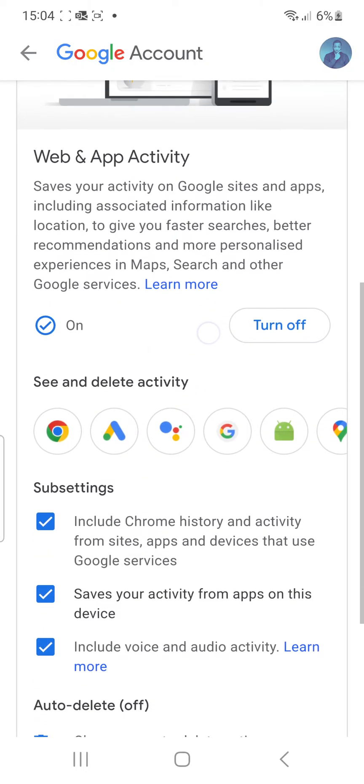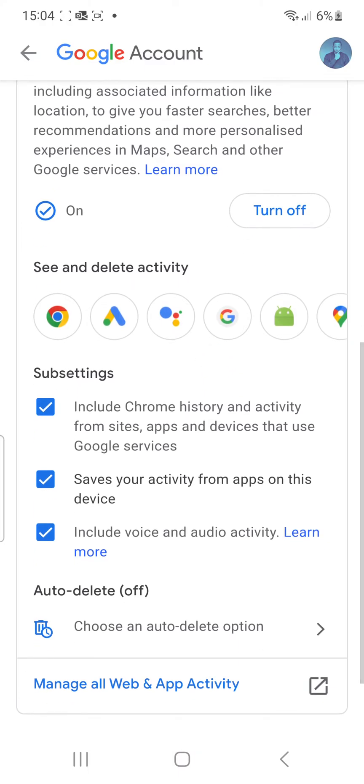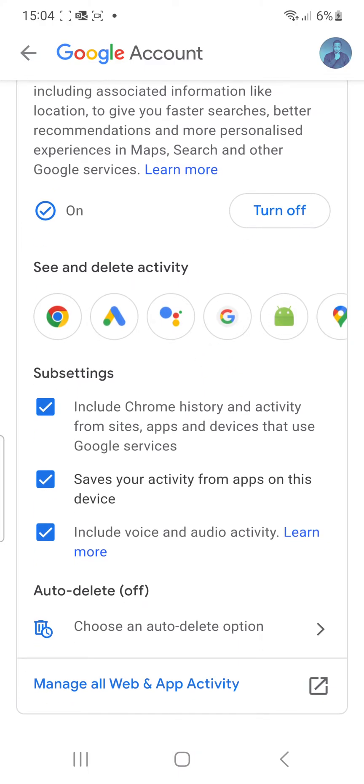You can see where it says 'See and delete activity,' and underneath it says Sub Settings — that's where you go. There you can see the first box says 'Include Chrome history and activity from sites, apps and devices that use Google services.' Next, it says 'Saves your activity from apps on this device.'